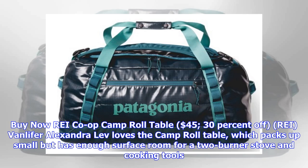REI Co-op Camp Roll Table, $45, 30% off. REI staffer Alexandra Love loves the camp roll table, which packs up small but has enough surface room for a two-burner stove and cooking tools.